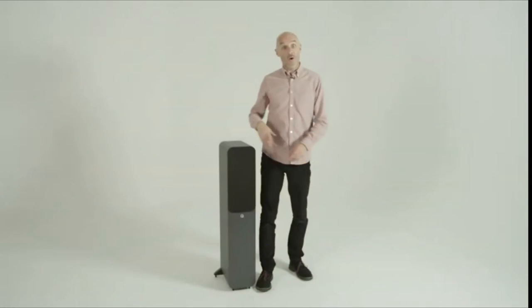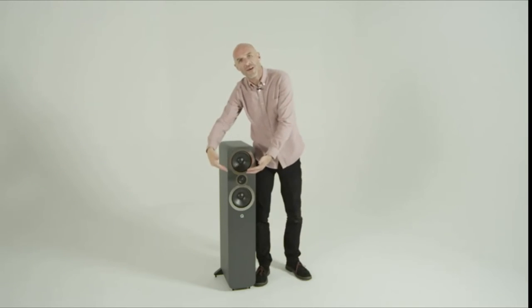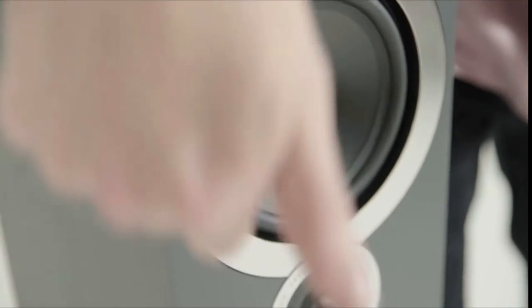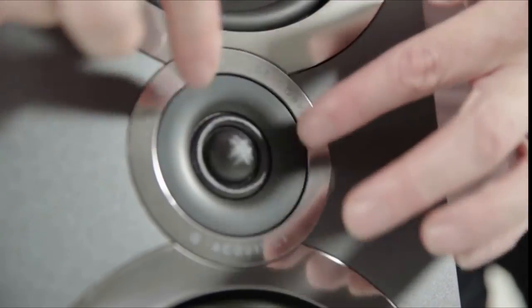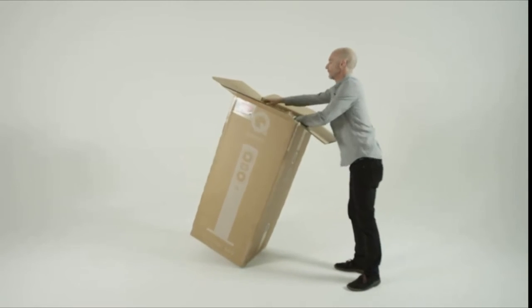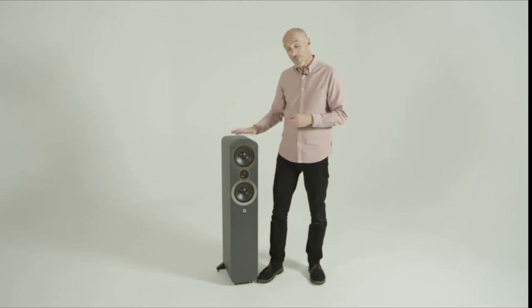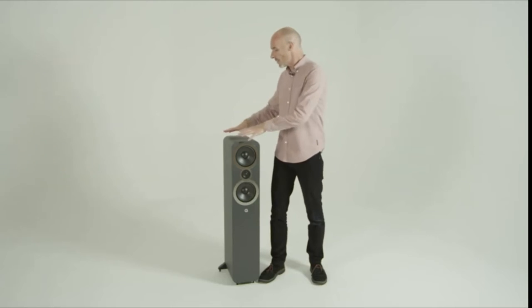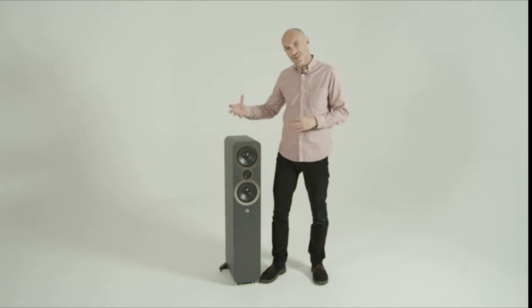The grill is held on magnetically, which is nice because it means the whole baffle has no screw holes — it's a clean look. The mid-bass drivers are 165 millimeters each, and the decoupled soft dome tweeter is a 22 millimeter device. There is a lot of trickle-down technology from the Concept 500 — a far more expensive loudspeaker — applied into the 3050i. So for quite an affordable price, you're getting a lot of technology and engineering expertise that originated in a speaker that costs a lot more.